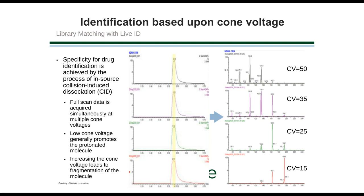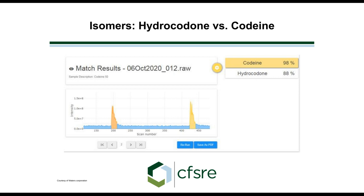The cone voltage promotes additional fragmentation in the ion source by accelerating charged particles and causing additional collisions and breakdowns. At a very low cone voltage, we get very little fragmentation. As we move up to a cone voltage of 25, 35, and 50, we get subsequently more and more fragmentation. When we hit start, it runs through acquiring at these four different cone voltages, giving us four different mass spectra.